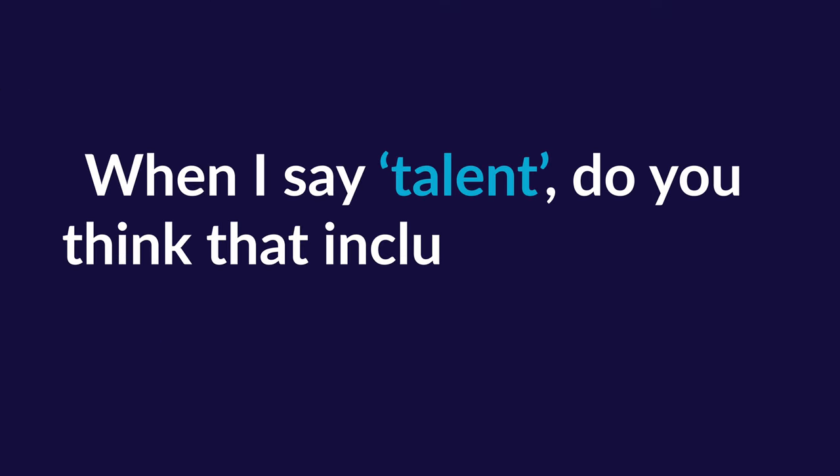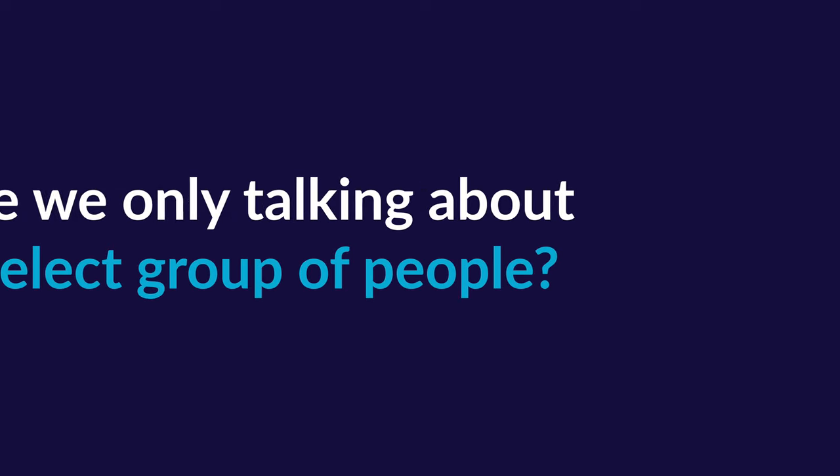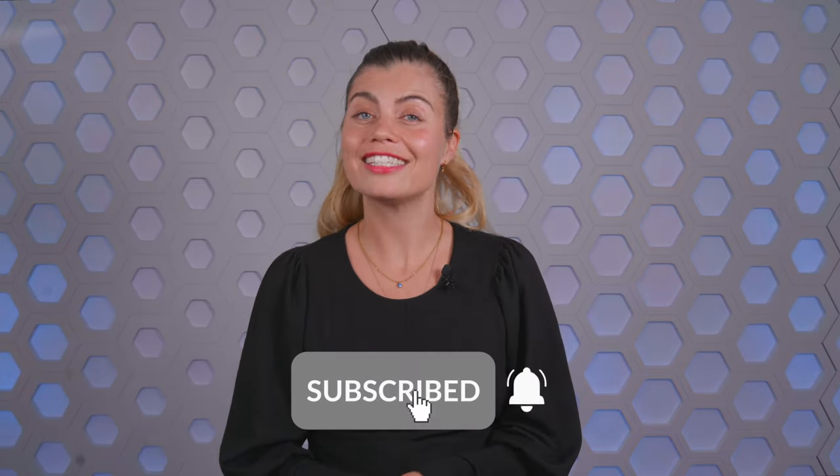But before we start, let me ask you a question. When I say talent, do you think that includes everyone in the organization? Or are we only talking about a select group of people? I'll tell you what I think later on in this video. Let's dive in.